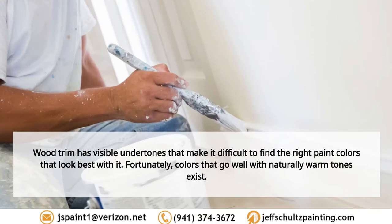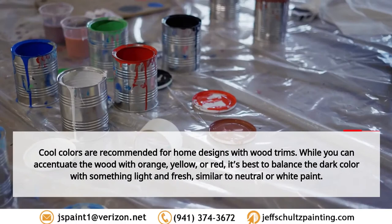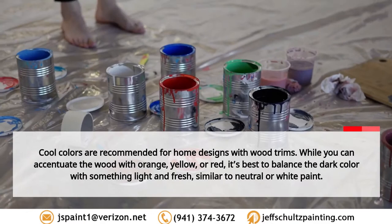Wood trim has visible undertones that make it difficult to find the right paint colors. Fortunately, colors that go well with naturally warm tones exist. Cool colors are recommended for home designs with wood trims. While you can accentuate the wood with orange, yellow, or red, it's best to balance the dark color with something light and fresh, similar to neutral or white paint.